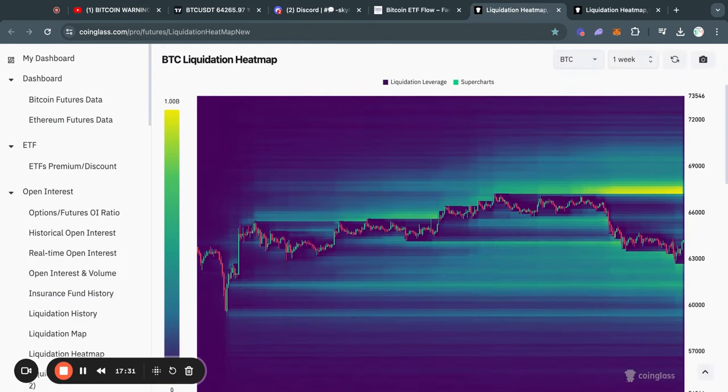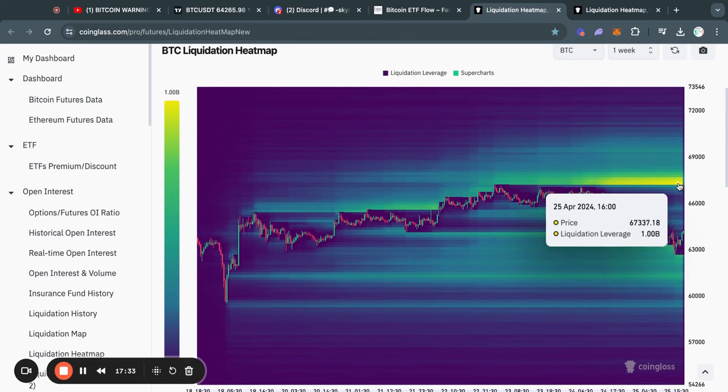Moving on to the one week Bitcoin liquidation heat map. As you can see, most of the liquidity right now is to the upside — we have about 1 billion dollars worth of liquidity at about 67.3k. As I often note, the Bitcoin price tends to get attracted to where there is most liquidity on this chart, and right now in the short term that is definitely to the upside at 67.3k.